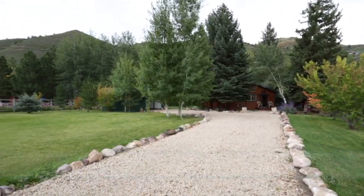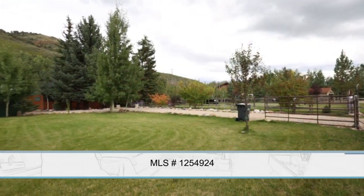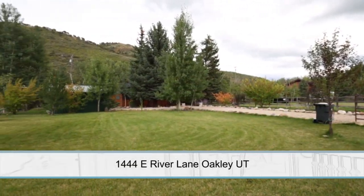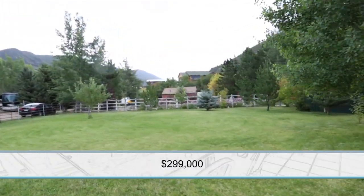So, Darren, we're headed up towards the Uintas, and we're going to Oakley. Beautiful place. I love it. And if people don't know where Oakley is, if you're headed out towards Park City, you make a left. It's just right between Jordanelle and Rockport Reservoir.